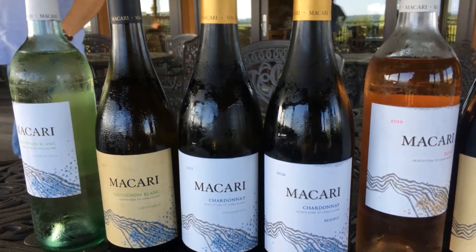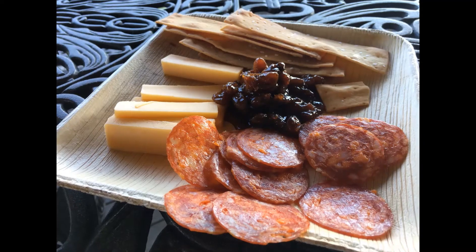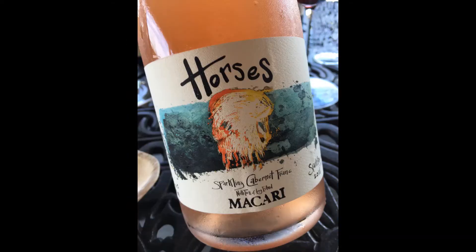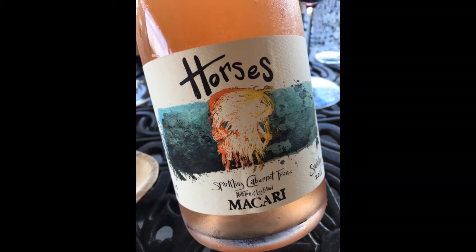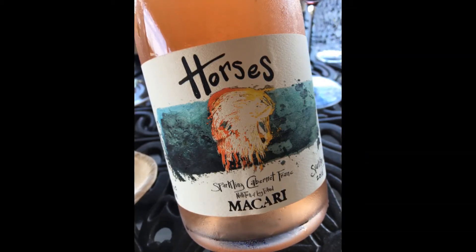I raised my eyebrows at the Chardonnay and Chardonnay Reserve — both were very well made. The next wine that Len and I also both really liked was the Horses Cabernet Franc Sparkling, with nice bright cherry and strawberry. Really an impressive wine — look for that one where you can.